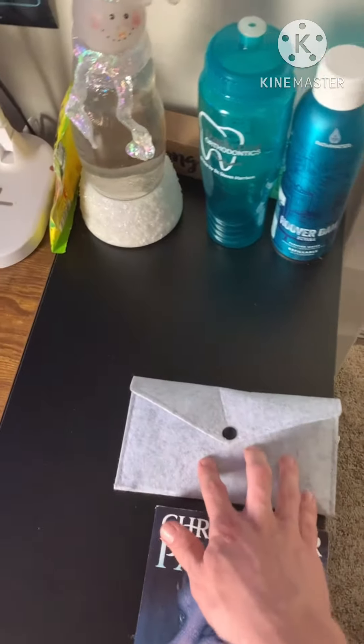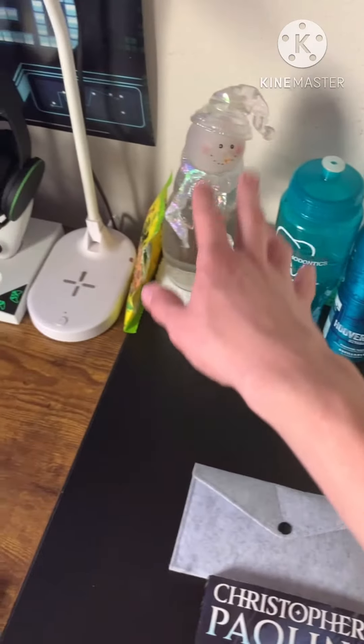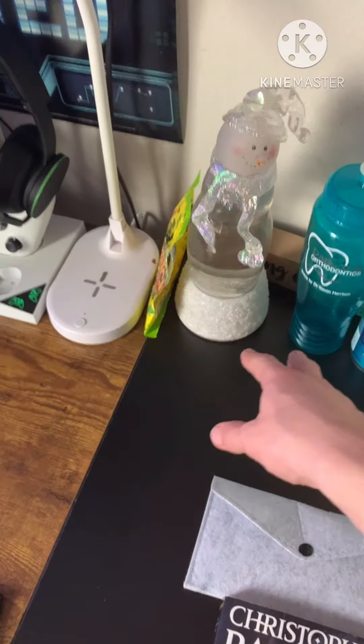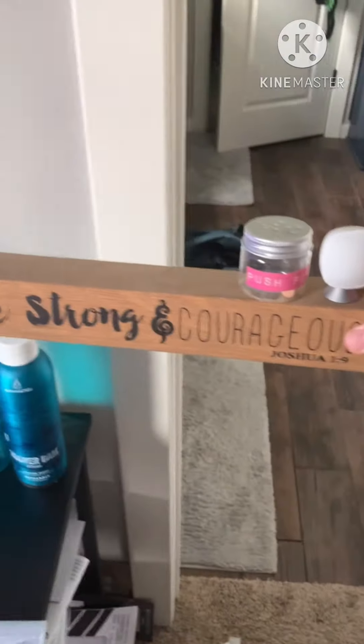This is an AirPods cleaning kit that I got. Those are the water bottles. Some Christmas decorations I forgot to put up. The sign behind here says, be strong and courageous.